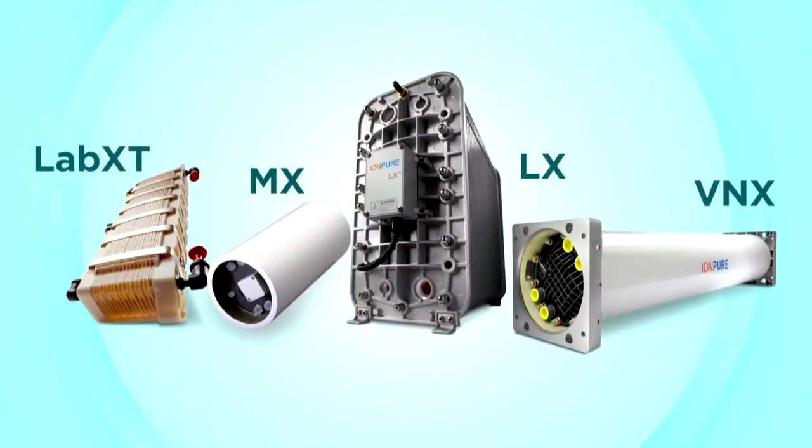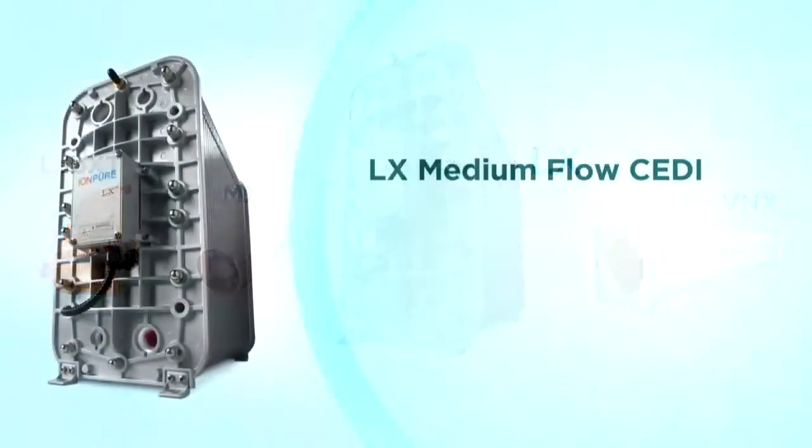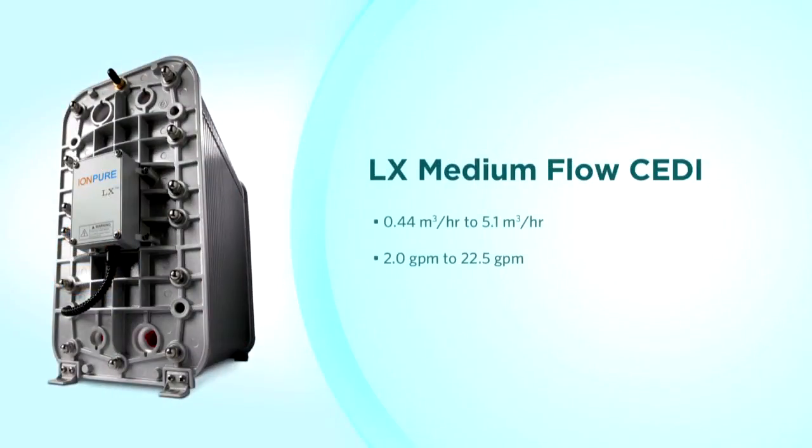For medium flow systems, the LX product family is the best choice. The LX sizes start at 0.44 cubic meters per hour or 2 gallons per minute with the LX4, and range up to 5.1 cubic meters per hour or 22.5 gallons per minute with the LX45. With a total of six LX sizes, you select the right size CEDI module for your application.